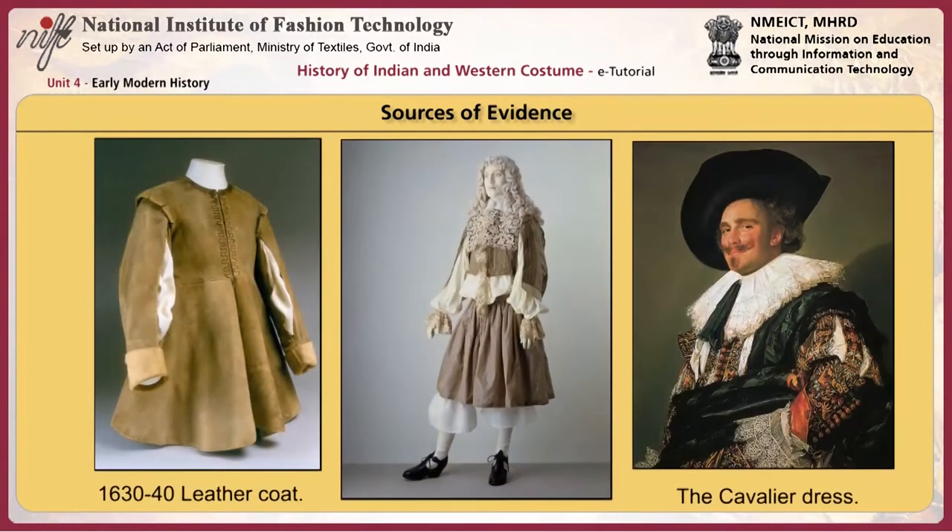Many garments that have survived from this period, as well as works of art, make up the largest part of the sources of information about costume. Painted portraits and drawings of everyday life, as well as hand painted fashion plates, give us detailed glimpses of what clothing was like in the 17th century.